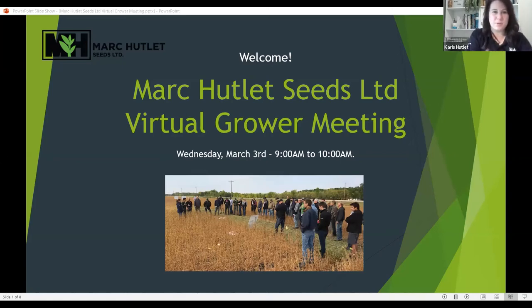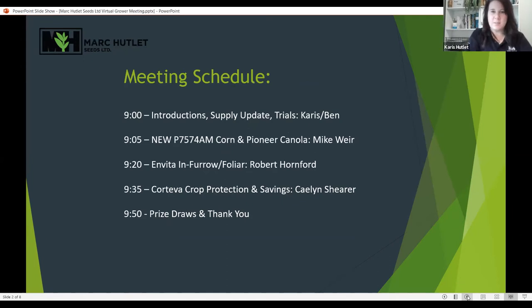Welcome to our first ever virtual grower meeting at Mark Hutlett Seeds. We had our first ever virtual dairy meeting last week which went very well, so thanks for joining us today. We know that this is a little unconventional but we thought we'd take the time to connect before spring with some hard-hitting topics and also see if you have any questions. We have a good lineup of speakers today. On the call we have everyone from Mark Hutlett Seeds — myself, Karis, Ben, and Mark.